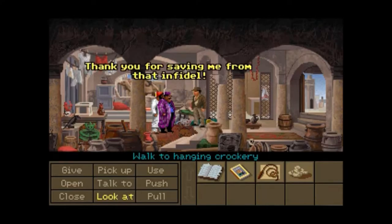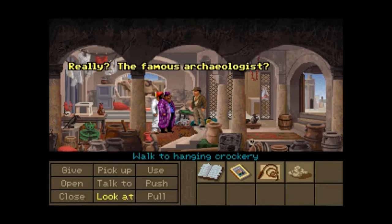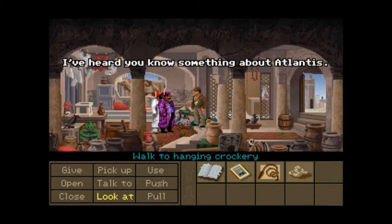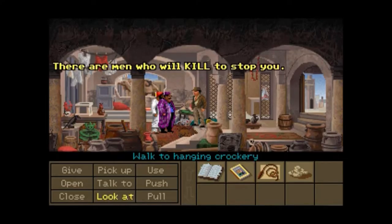Indiana Jones. Really? The famous archaeologist? What brings you to North Africa? I heard you know something about Atlantis — I'm looking for it. Take my advice, doctor, and give up. There are men who will kill to stop you. I'll get them first.